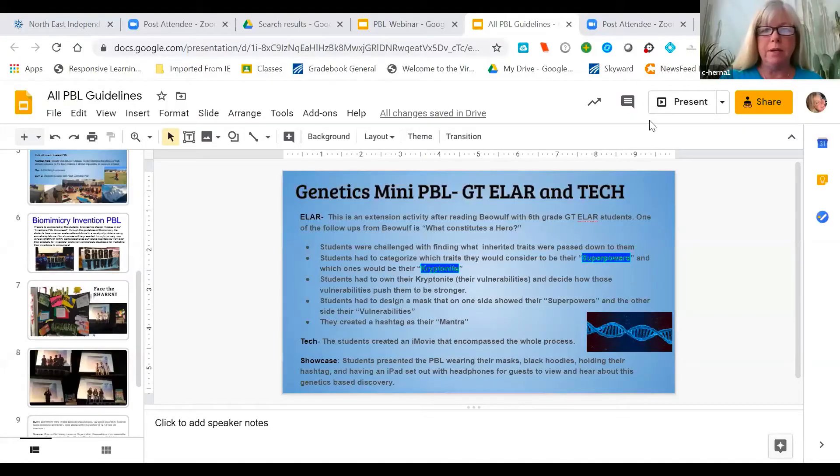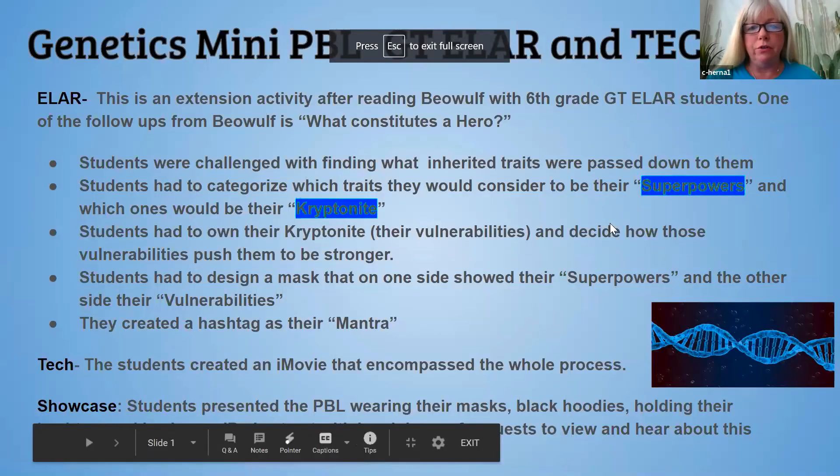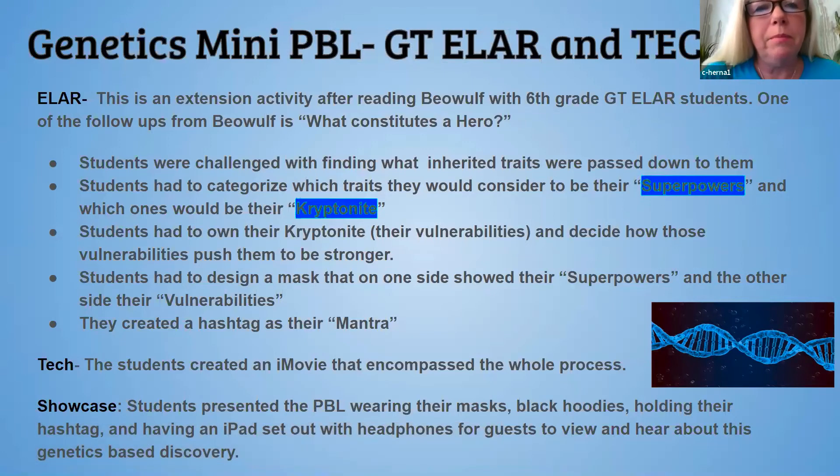Now we're transitioning to teachers' perspectives. We have two incredible teachers who are going to share their experiences with project-based learning. My name is Cheryl Hernandez and I am a sixth grade teacher at STEM Academy. What I brought for the presentation today is to go through a few of the PBLs that we do on our campus. This is my fourth year at STEM Academy.